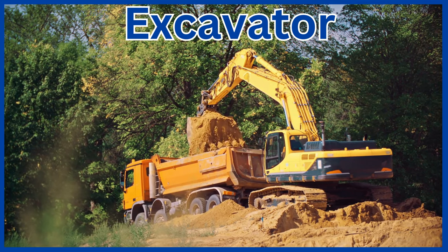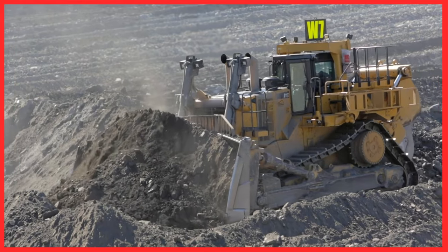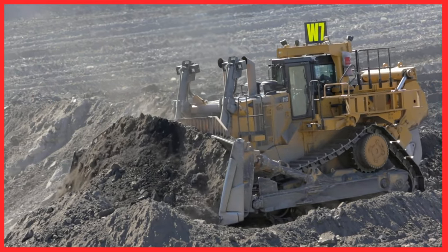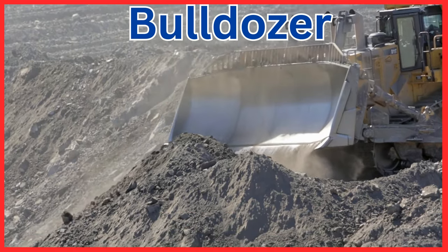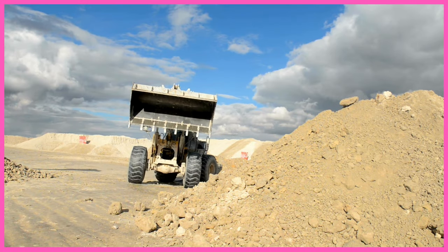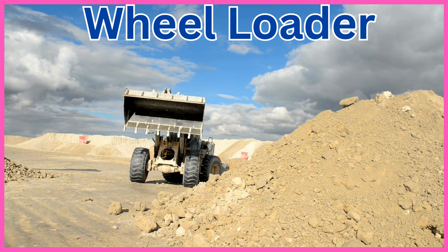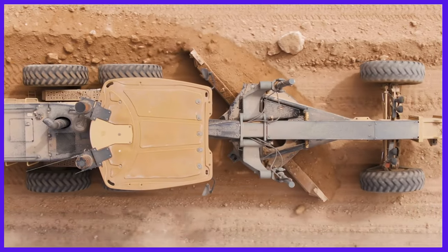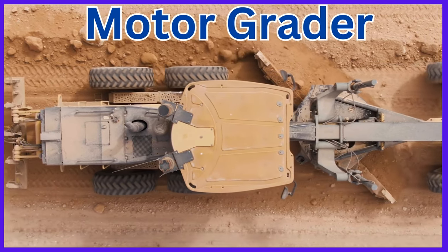Excavator. Bulldozer. Wheel loader. Motor grader.